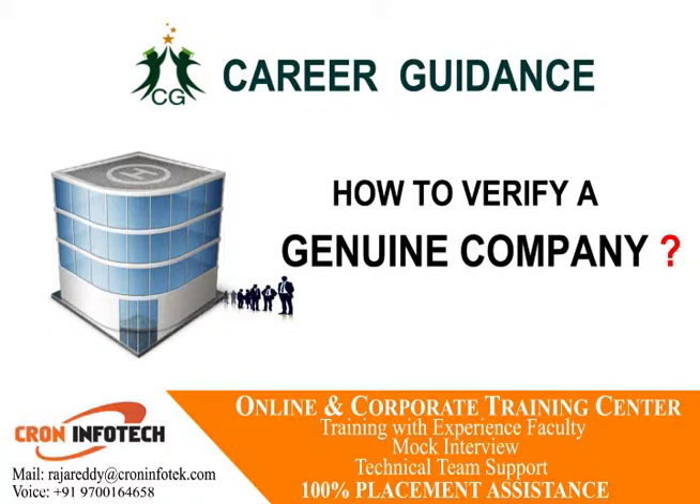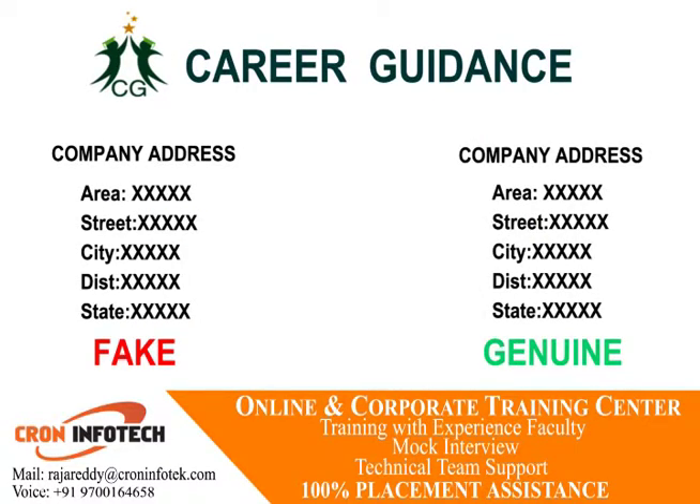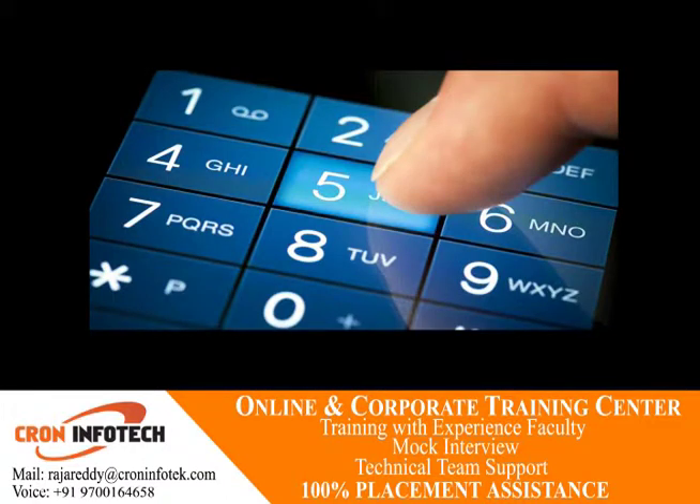To know if a company address is fake or not, go to the company website and check for the company's phone number and address. After finding it, try to connect the number offline. If you don't receive any positive response from that number, then you can understand that something is wrong.